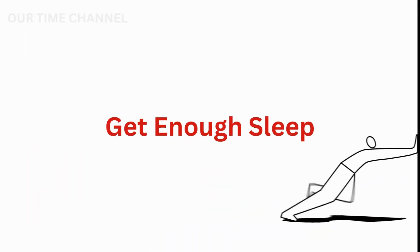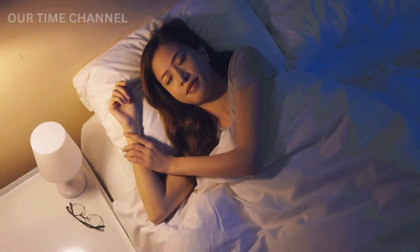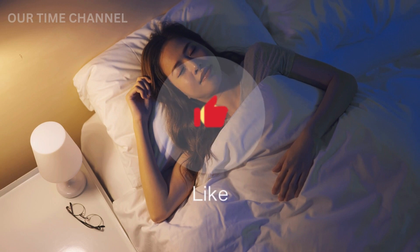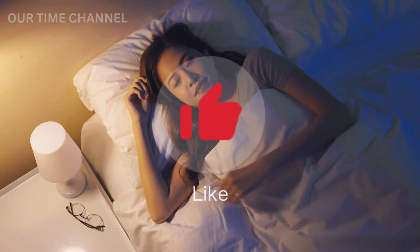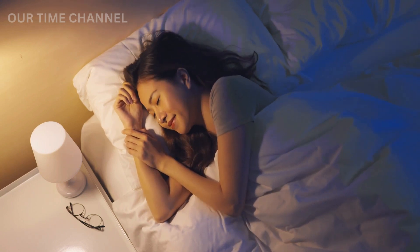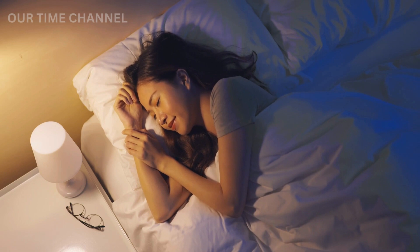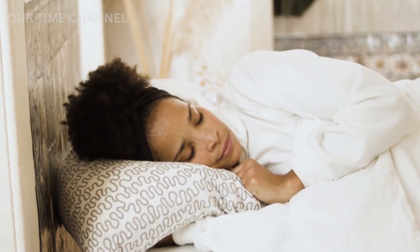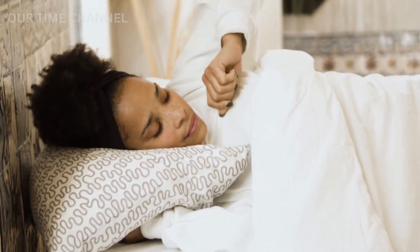Tip 3: Get enough sleep. Sleep is essential for overall health, and it also plays a crucial role in regulating metabolism. Lack of sleep can lead to hormonal imbalances, which can negatively affect metabolism. Therefore, it is essential to get at least 7 hours of sleep every night to keep your metabolism functioning optimally.